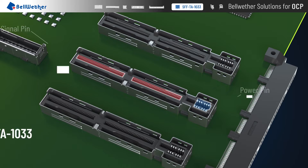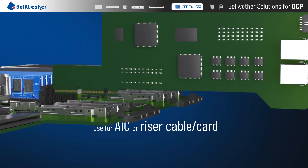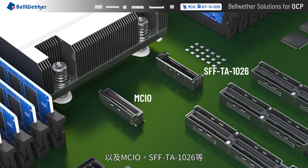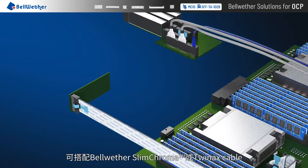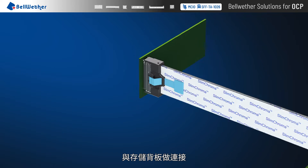SFF-TA-1033 supports 21 ampere and PCIe Gen 5 applications, used for an IC or riser cable or card. MCIO SFF-TA-1026 can be used with Bellwether slim Chroma or TwinAx cable and connects to the storage backplane.